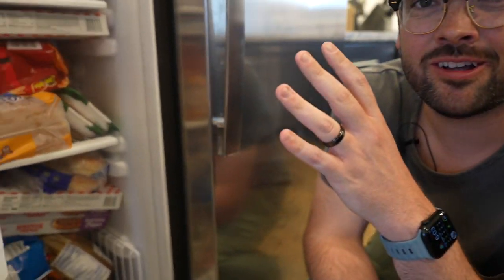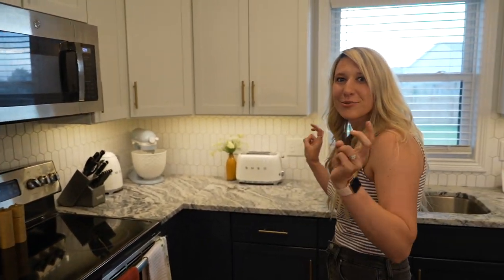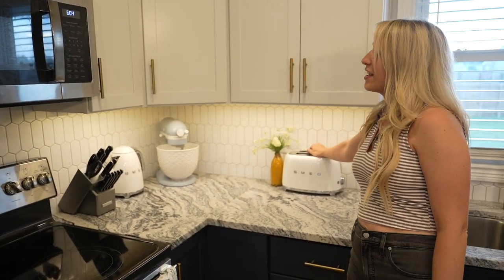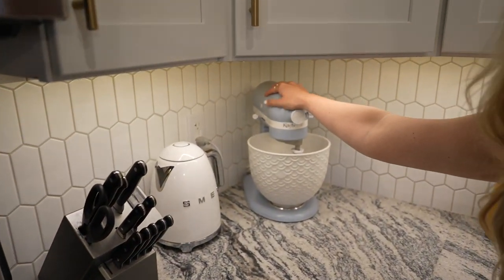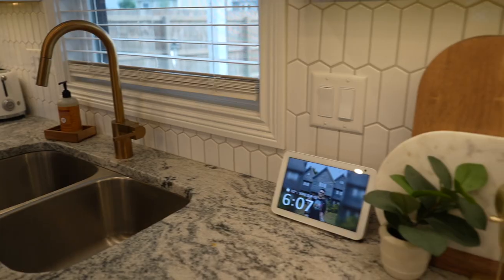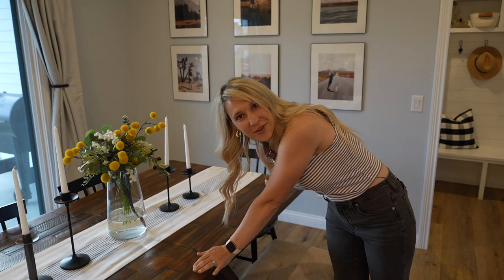We always have those Stranger Things pizzas — if you haven't tried the Surfer Boy pizzas from Walmart, they are the best frozen pizzas you can get. One thing I bought myself as a housewarming gift was my little Smeg toaster, and then my mother-in-law Deb bought me the little teapot for Christmas and the KitchenAid mixer. Those three pieces are probably my favorite in the kitchen.